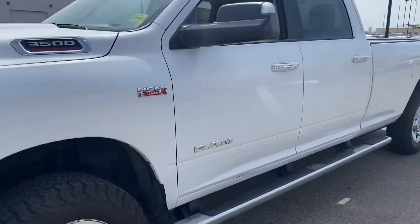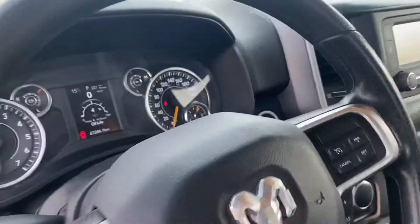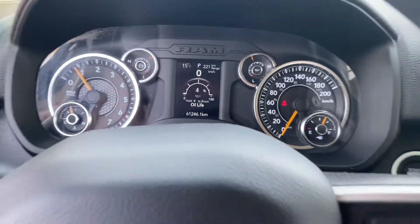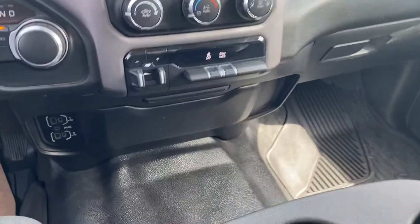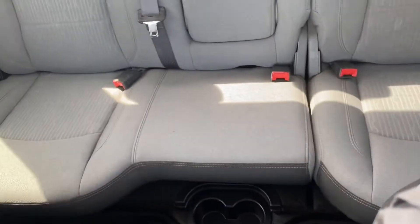And honestly, it doesn't have a ton of K on it. It's a 2019, but it's only got 61,246 K as you can see right there. Very nicely equipped with the basic screen and all the features you might need in one of these trucks. Lots of USB connectivity. The interior is in immaculate condition.